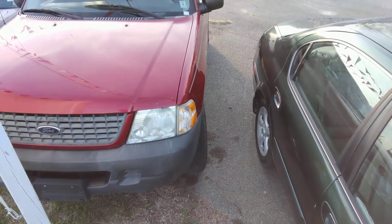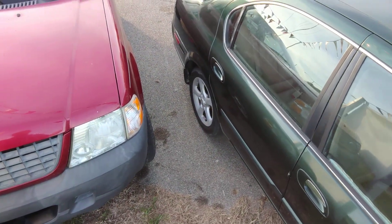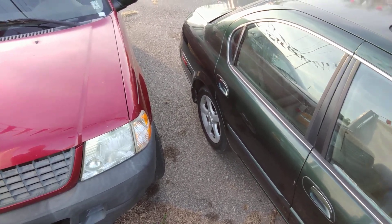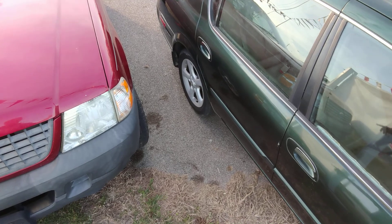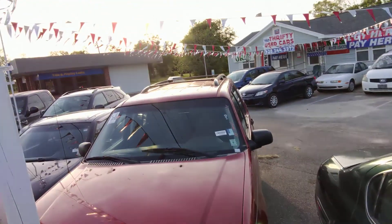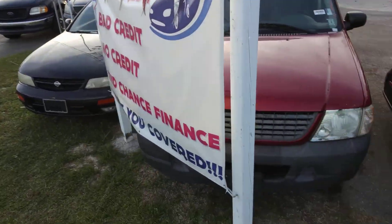I bought this one yesterday right here at auction. It's a 2004, two rows of seating. The price on that car right there is $3,600 — you put $1,500 down, you're riding out. It's a Ford Explorer — I'm a little tired, been here late the last few nights.